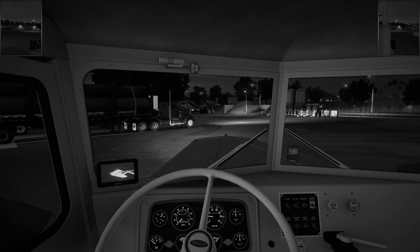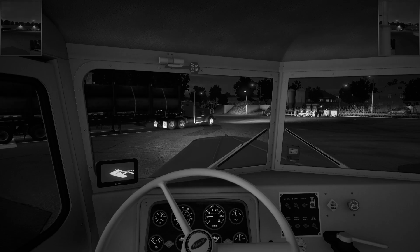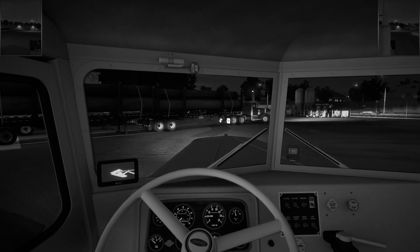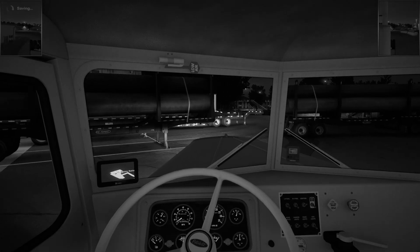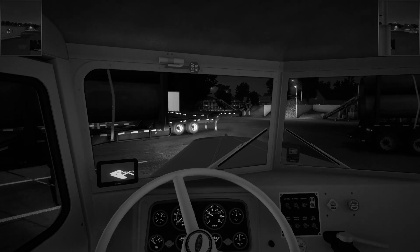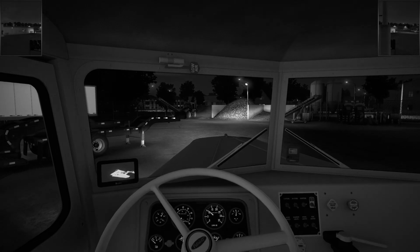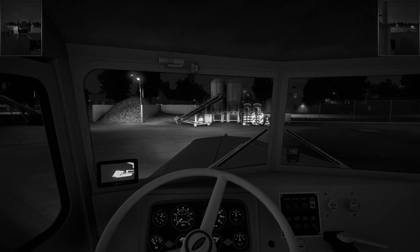As soon as you pull yours, that's where I gotta pick mine up too. Oh, I can feel the weight — holy moly. Imagine going up hills with this thing, man. This is not gonna be fun. We're gonna be testing the limits of these old Peterbilts — testing the limits of what these things can actually haul. Oh man, I can feel the weight.